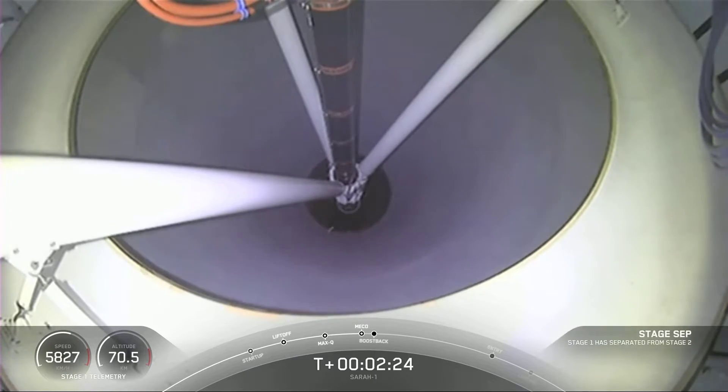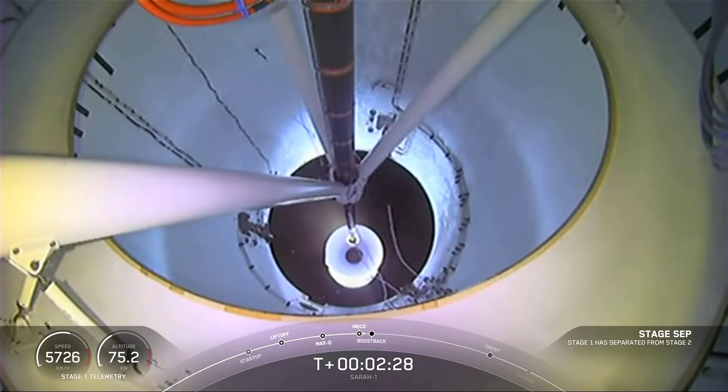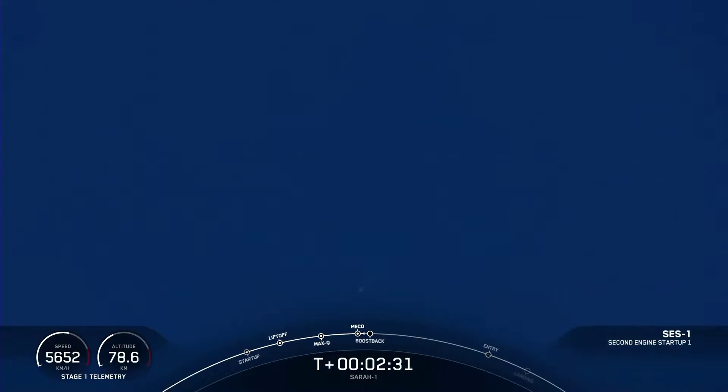MECO, stage separation confirmed. Stage 1 boost back burn is starting.